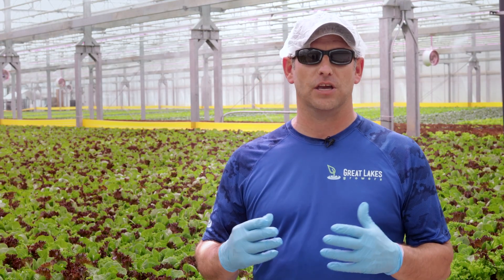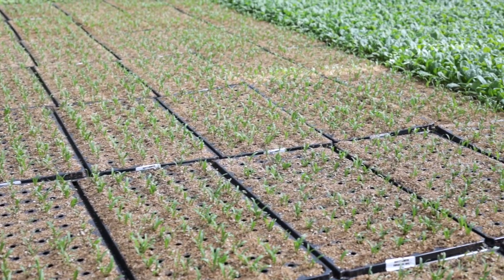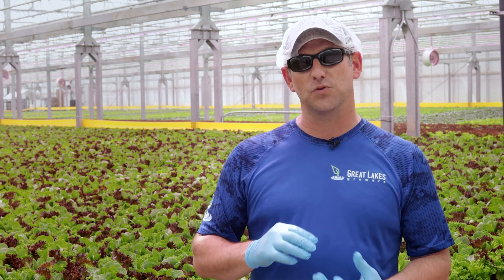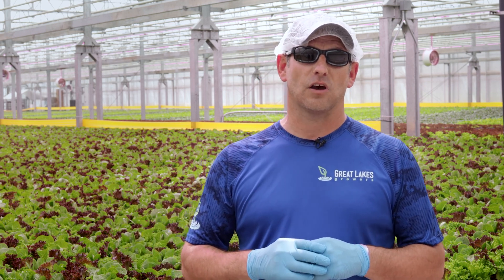After that, the plants actually go out into the greenhouse and they begin the growth process. For two weeks the plants will stay in what we call the young plant stage, where they're in a small plug that will grow to maybe an inch to an inch and a half tall, get the roots started out the bottom of the plug, and then they'll be prepared to transplant into their final production phase, which is in our automated NFT system.